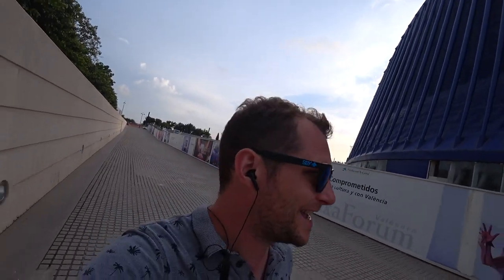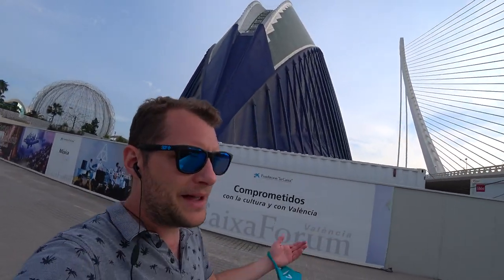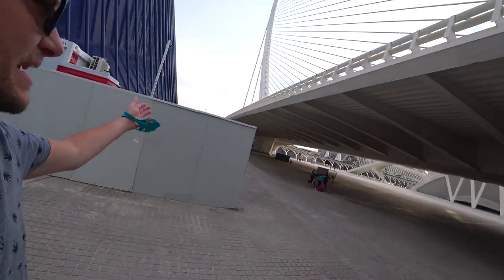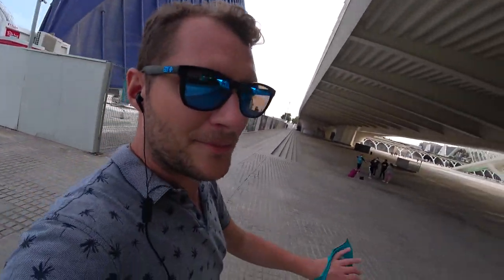And here you have the end of the Turia Gardens. Go check out my video about why the Turia garden is one of my favorite parks in all of Spain — in fact, my favorite park in Spain. This is basically the end of the park, down near the coast, and there are some people dancing — nice and fun, with masks on.